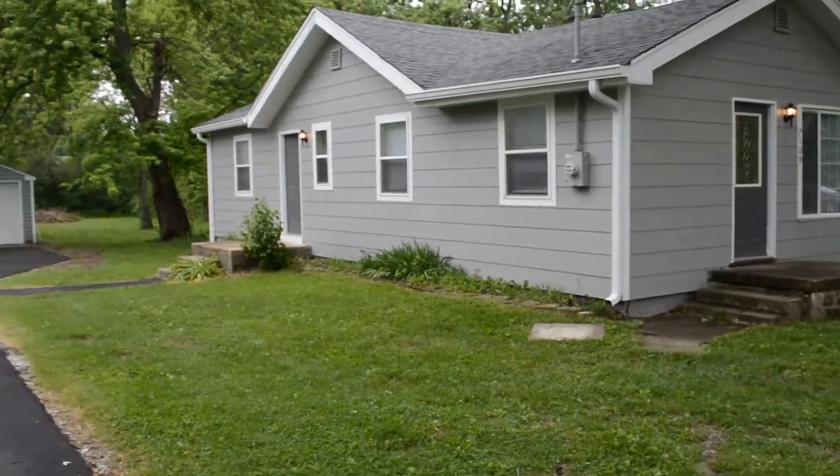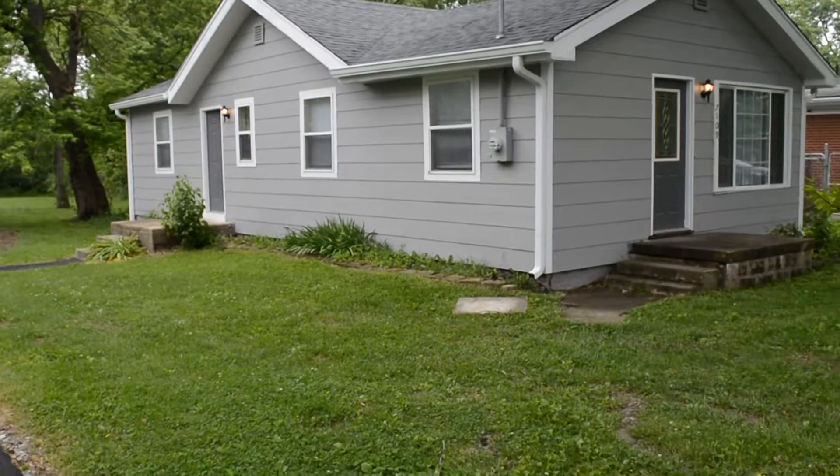Welcome to 7109 East 14th Street, Indianapolis. I'm going to give you a tour of this home.